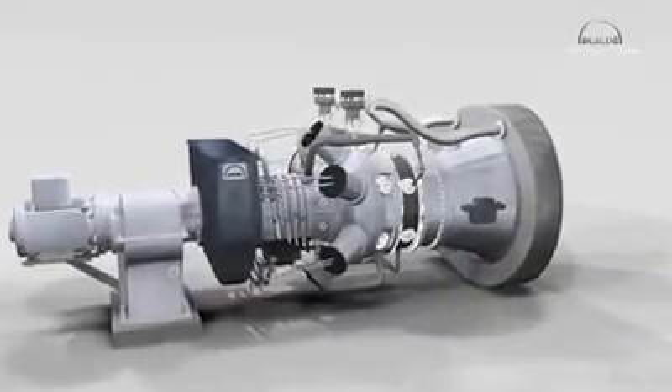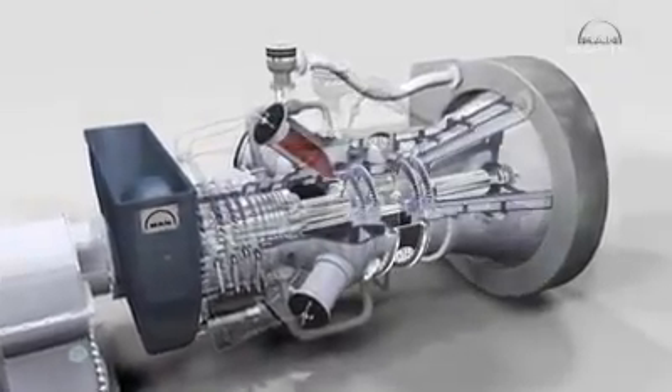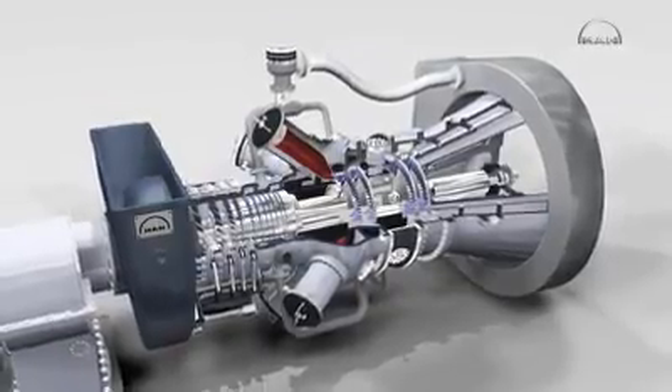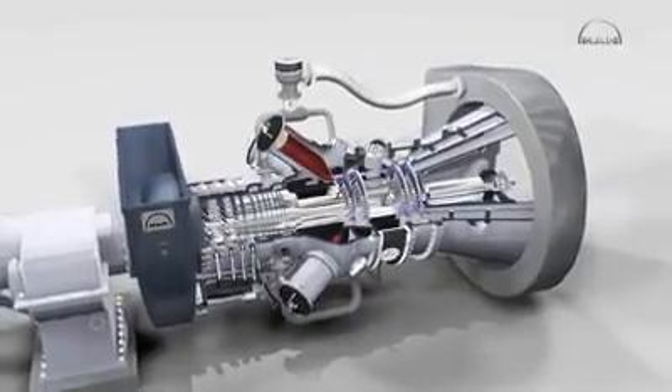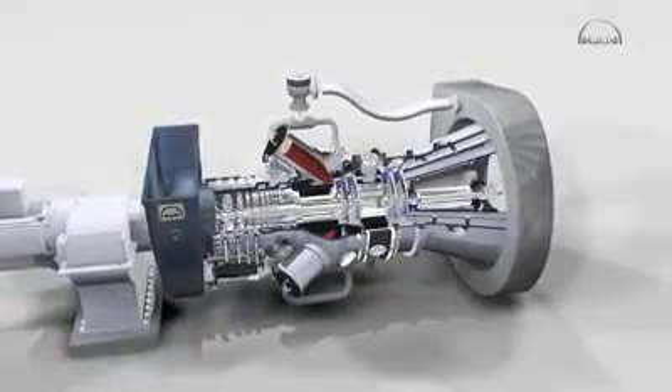The MGT 6200 basically comprises two sections: the gas generator with high pressure turbine on the left, and the power or low pressure turbine on the right, which runs independently of the gas generator at a variable speed thanks to a second shaft. An external drive starts the gas turbine — in this case an electric motor which drives the shaft of the high pressure turbine and along with it the 11-stage axial compressor mounted on it.